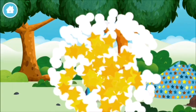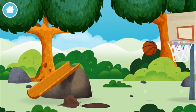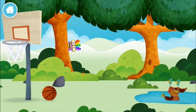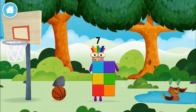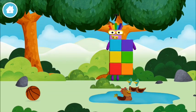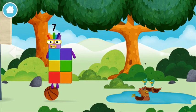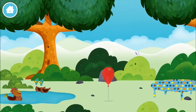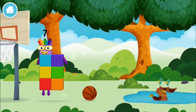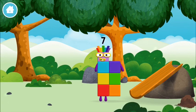Which number block did you find hiding? Was it a basketball or a chicken? You've found a number block! Four birds in a nest — you've found one!